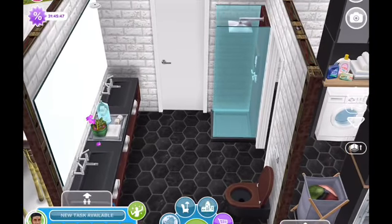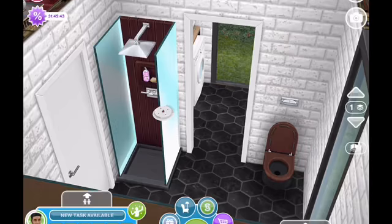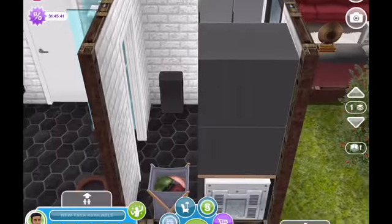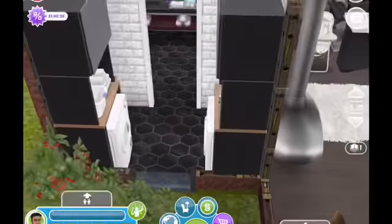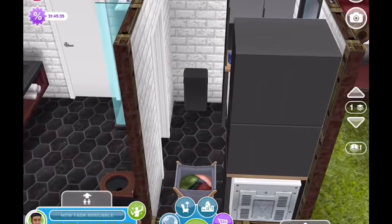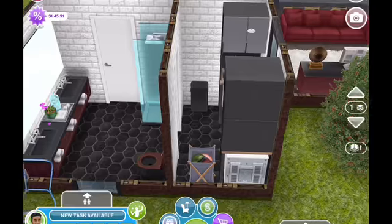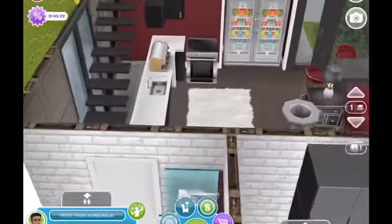Coming through this door there's a little bathroom — it's a three-piece bath. In a tiny home a lot of times you don't have room for a tub. I suppose there could have been room for a tub and shower combo, but I chose to just put the shower. And then coming through this doorway we have the laundry room, where I've put the washer and dryer face to face, with a laundry basket and a garbage can.